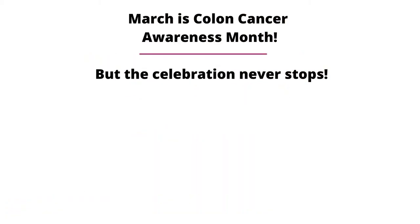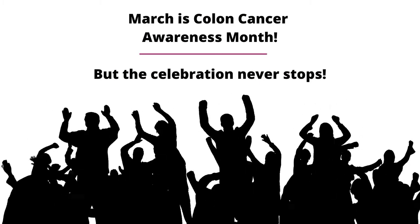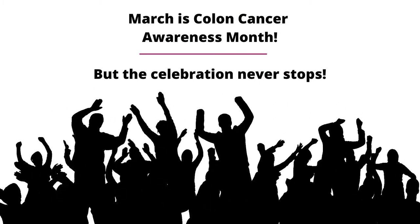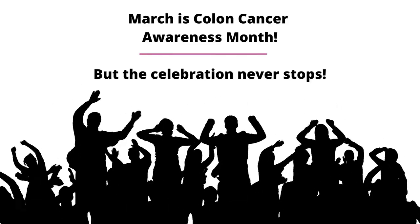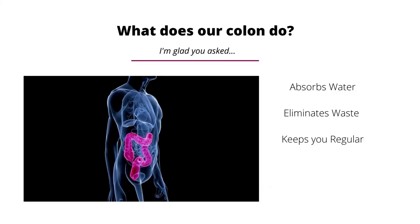As you may know, March is Colon Cancer Awareness Month, but the truth is every month is a great opportunity to celebrate the beautiful organ that is our colon. Well, maybe beautiful to your friendly gastroenterologist. I digress.